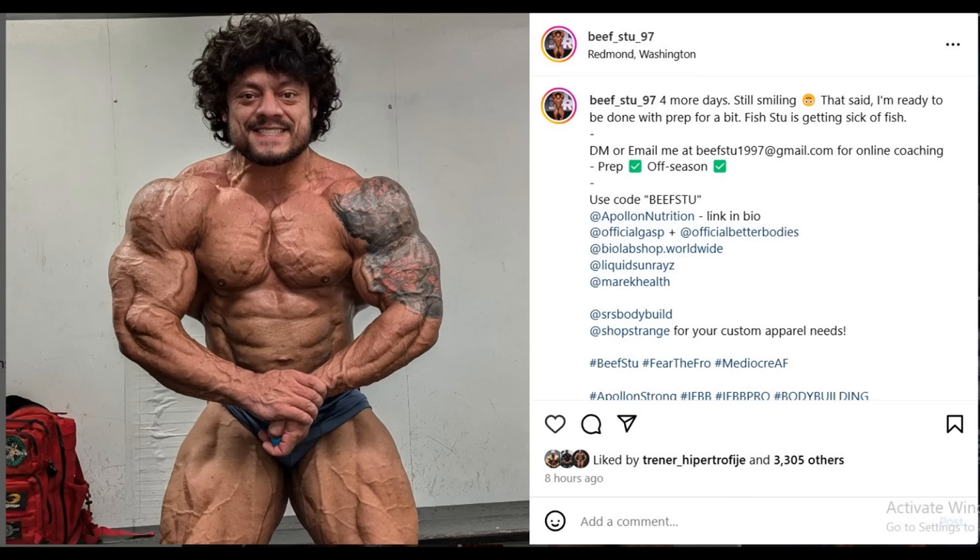Next up we got a physique update from Beef Stew at 4 days out of the One Coover Pro, where in my opinion he is the favorite to win that show. As far as his conditioning right now — he looks flat for his standards. I don't see the deep separation that, let's say, William Bonac has. His chest is lean but the depth of the separation is not quite there. However, he has probably the best structure and the most size of all the guys doing that show, so he most likely will win it.